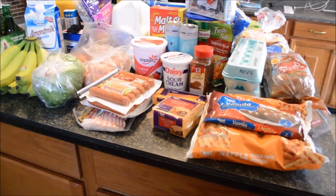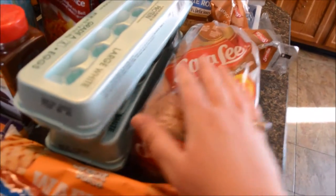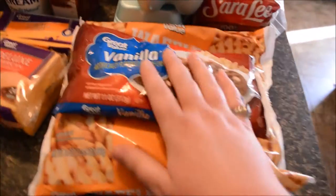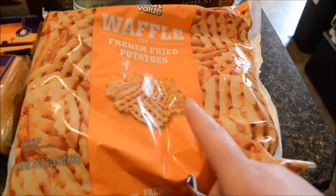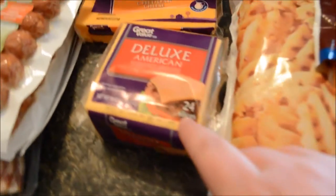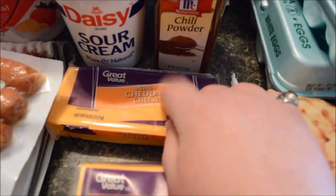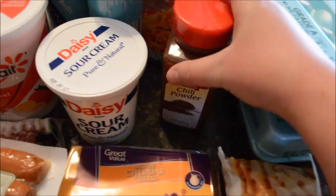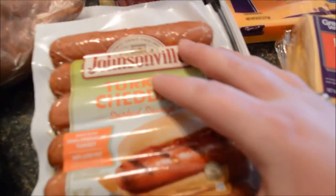I got a 16-ounce loaf of whole wheat bread — that's the kids' bread, they like that. Got two cartons of eggs, I think they were on sale today. Got some vanilla baking chips. We got some waffle fries — might make some chili fries with that. Got some sliced cheese, some medium cheddar cheese, and a thing of chili powder for making chili all winter.